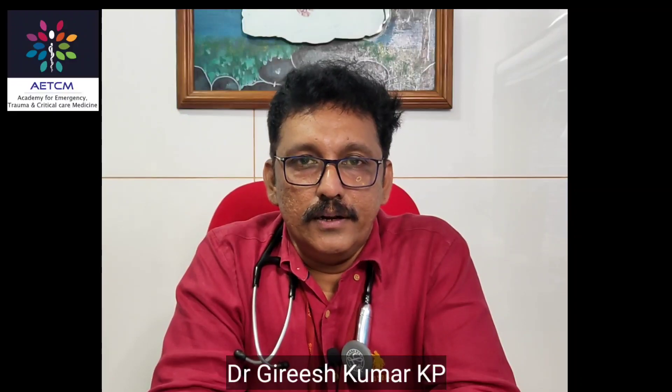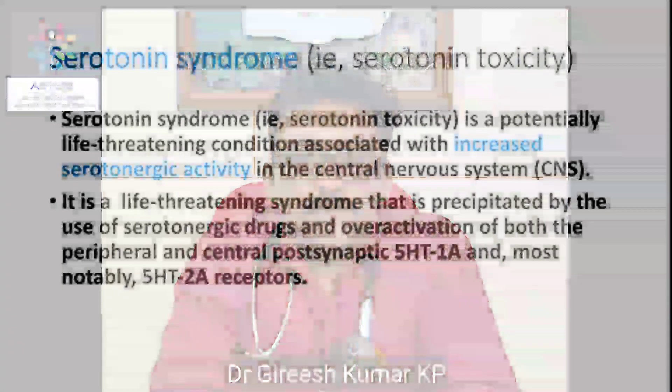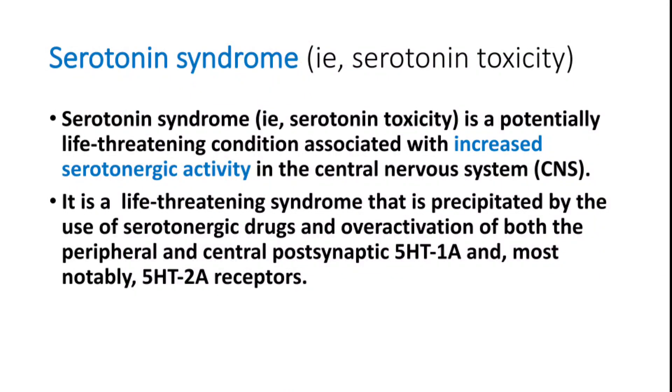Welcome to ATCM, the emergency medicine channel. Today we are discussing one of the common presentations in toxicology: serotonin syndrome. Serotonin syndrome, or serotonin toxicity, is a potentially life-threatening condition associated with increased serotonin activity in the central nervous system. It is precipitated by use of serotonergic drugs and/or activation of both peripheral and central post-synaptic receptors.